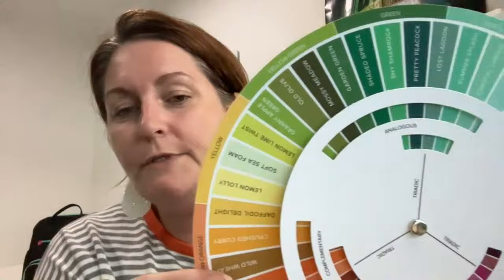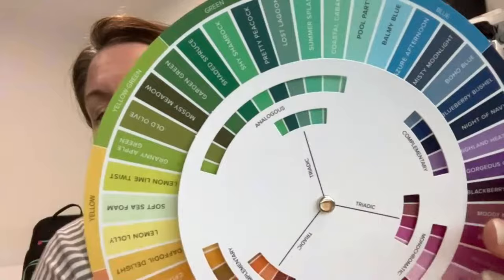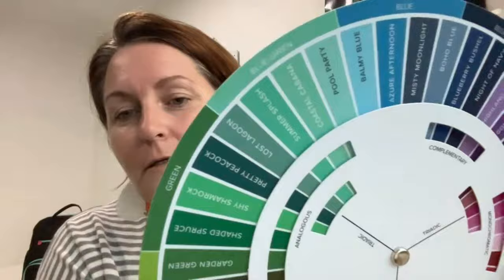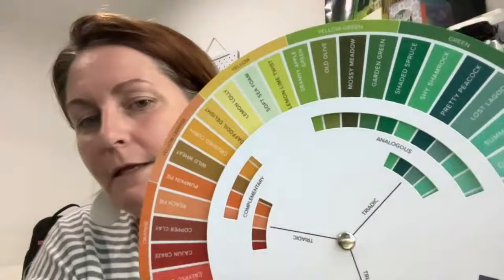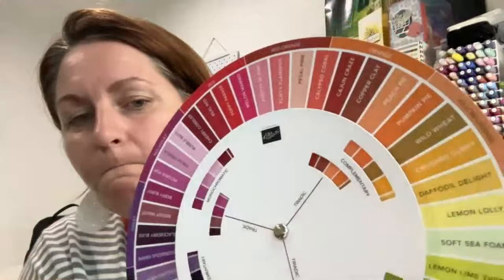There are some colours that overlap into a different range. Let me bring this a little closer to the camera. So there's green — you can see there's Shaded Spruce, Shy Shamrock which is a new In Colour, Pretty Peacock, and Lost Lagoon kind of sits in there, but it also sits in the blue-green. I'm going to move it slowly around so you can hopefully see the greens, yellow-greens, yellows, orange-yellows, oranges, and so on.